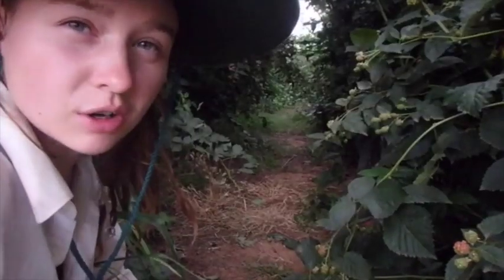We try to keep the birds out, but it doesn't always work. Down yonder, there'll be some blackberries. Look how big they get.